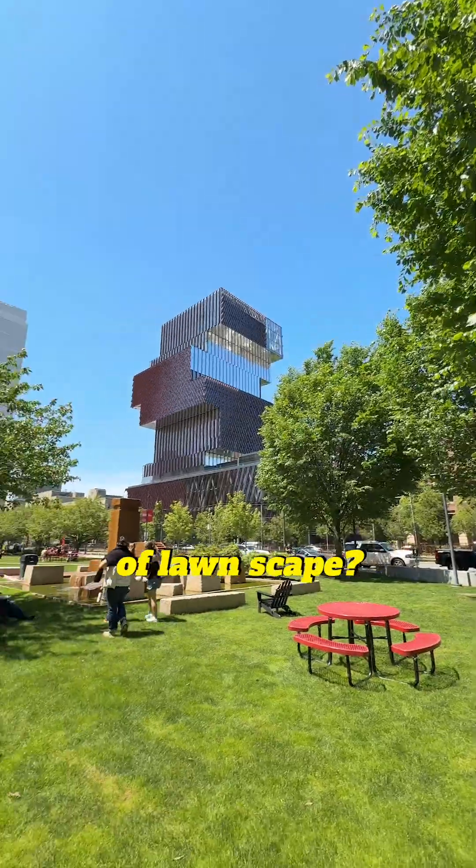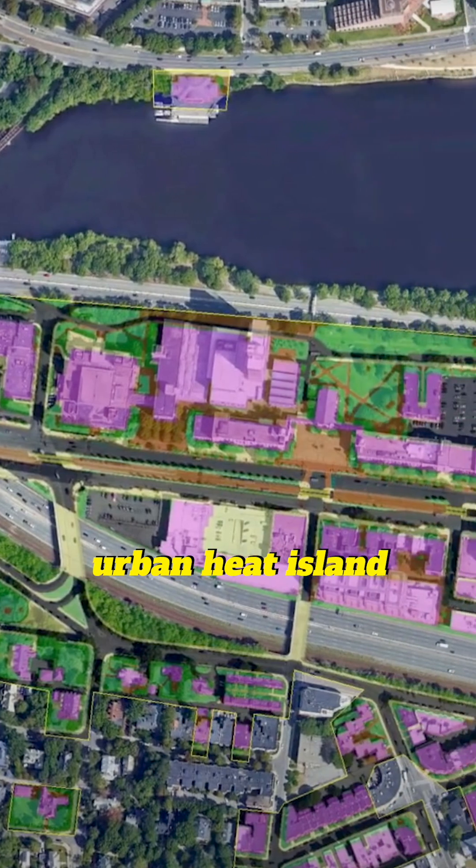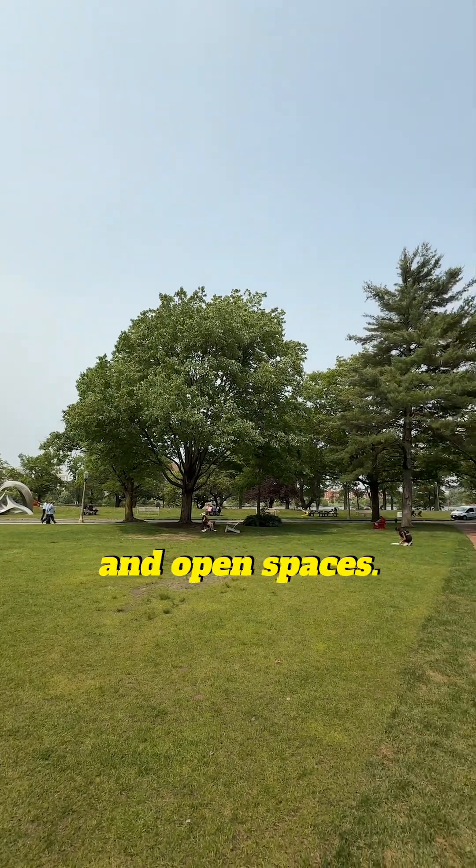Did you know that BU has over 70 acres of lawnscape? These areas of campus can help improve air quality, reduce the urban heat island effect, and give students access to green and open spaces.